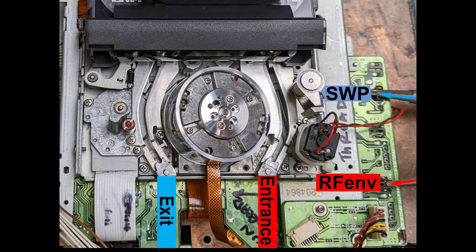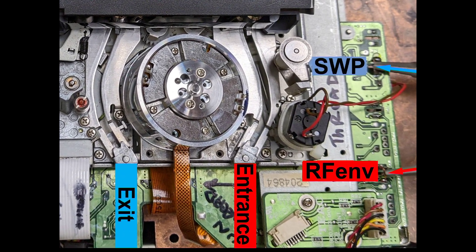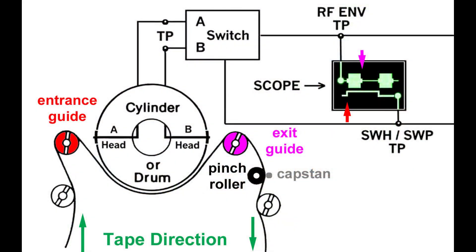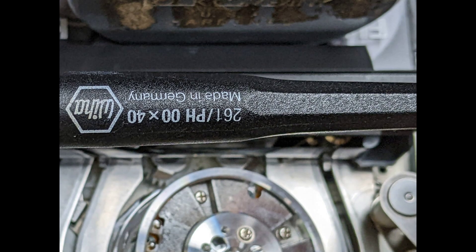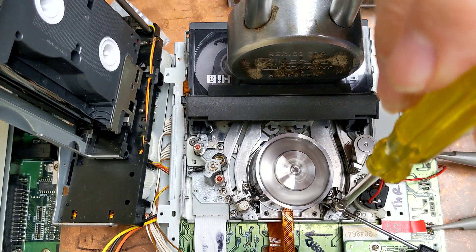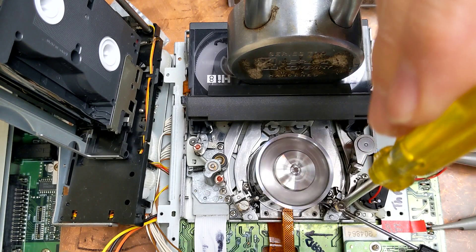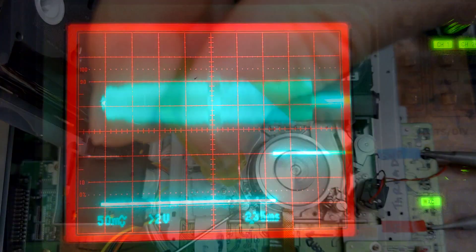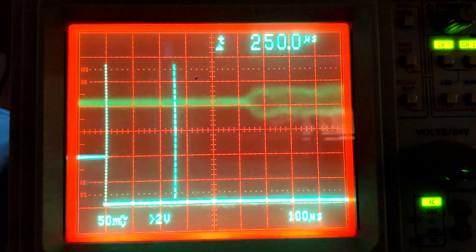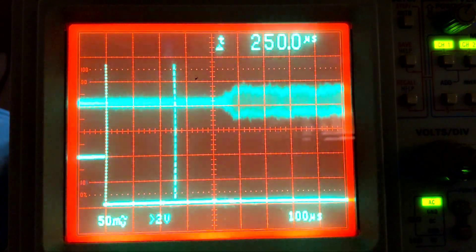To determine if playback issues are the fault of the tape or of the machine, connect an oscilloscope to the RF envelope and head switching test points. The oscilloscope locks to the head switching signal. Note that the A and B heads carry a redundant signal for error correction. A number 00 Phillips screwdriver loosens the post roller set screws. A special tool is used to optimize the height of the entrance guide, which affects the left side of the envelope, while the exit guide affects the right side of the envelope. The oscilloscope has now been set to 10 times magnification.